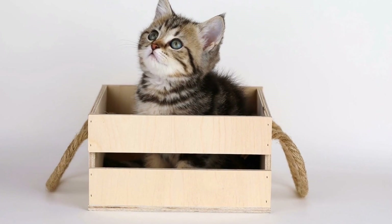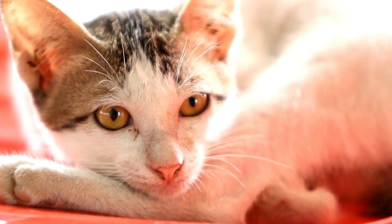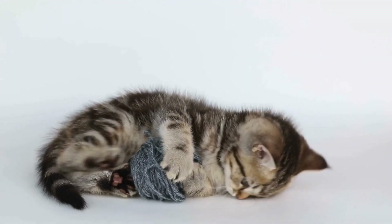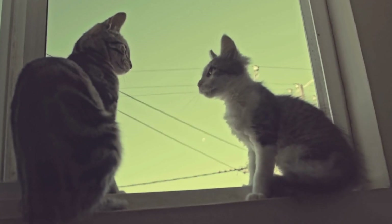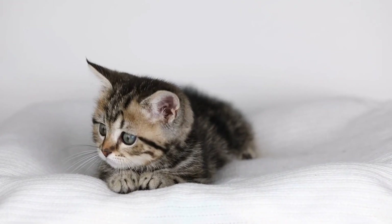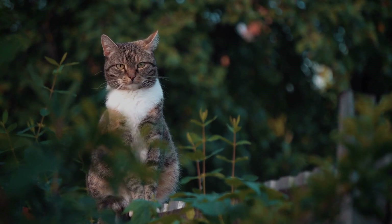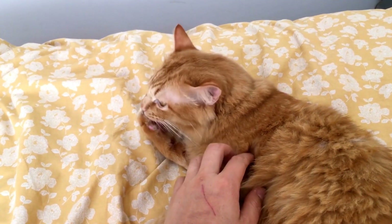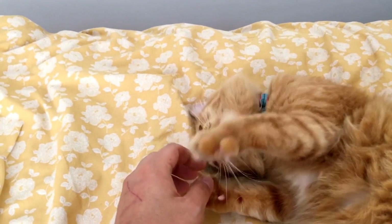Tips for playing hide-and-seek with cats: If you want to engage in a game of hide-and-seek with your feline friend, there are a few tips and tricks to keep in mind. Firstly, ensure that the game is safe for both you and your cat — remove any potential hazards from the play area to avoid accidents. Start the game by grabbing your cat's attention using a favorite toy or treat. Let them see where you hide initially to understand the rules of the game. As you progress, make the hiding spots more challenging, allowing your cat to fully utilize their instincts and camouflage skills.